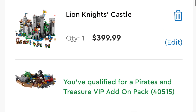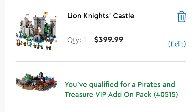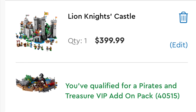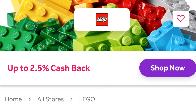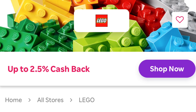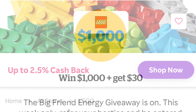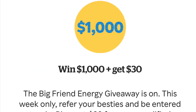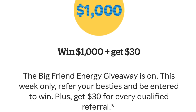The Lion Knight's Castle is available to the public as of today. If you do plan on ordering this, you'll get that poly bag. Also, if you want a discount, you get 2.5% cash back using my code Rocketon — link in the description below. You'll also get an entry for a thousand dollars, plus a $30 bonus for signing up.